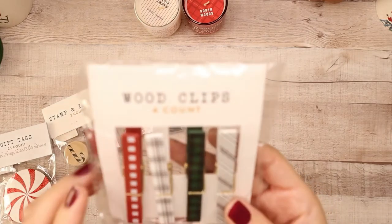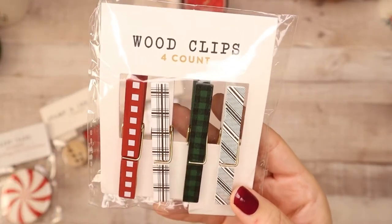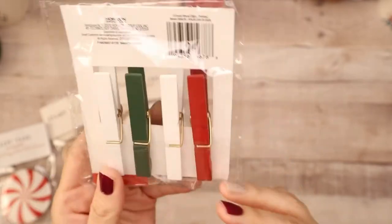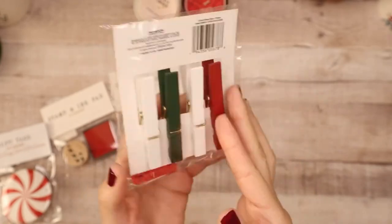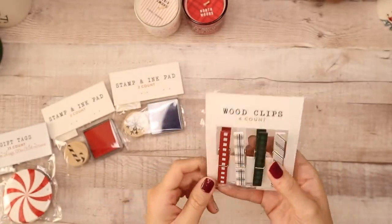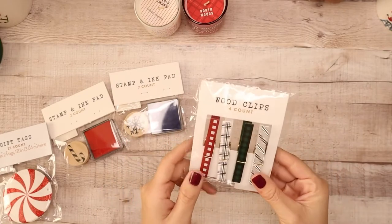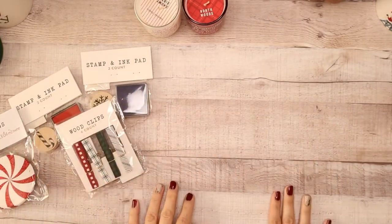I also got a set of four wood clips. I love them because they have holiday patterns — solid colors on one side and the patterns on the other. Again, one dollar. I'm hoping to do a fun DIY with these as well. I'm going to try my best to film DIY videos with these items coming up, so stay tuned for that.